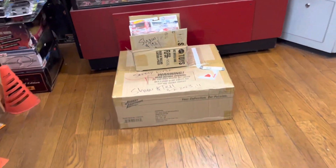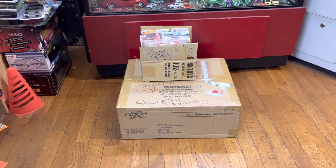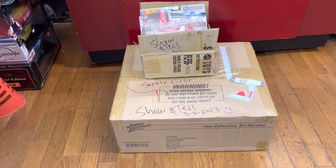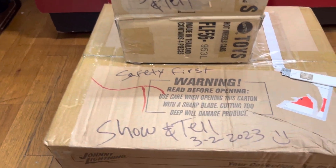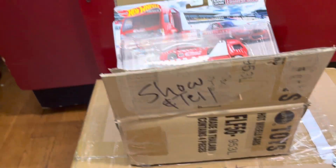Welcome back to Playdays Collectibles, the patrol from Whittier, California. Today is another awesome beautiful day in California — no snow, no rain, no hail, no worries — just Hot Wheels. Let's do some unboxing and see what came in, guys. It's Thursday, March 2nd, 2023. Safety first, like always.